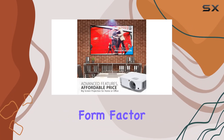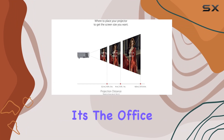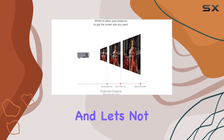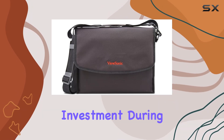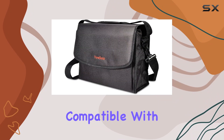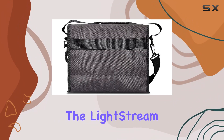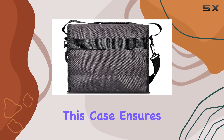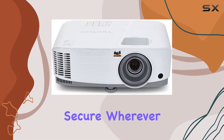Its portable form factor makes it easy to transport between different locations, whether it's the office, classroom, or home theater. And let's not forget about the included carrying case, designed to protect your investment during transportation. Compatible with a wide range of ViewSonic projectors, including the Lightstream and 1080p home theater models, this case ensures that your PA503S stays safe and secure wherever you go.